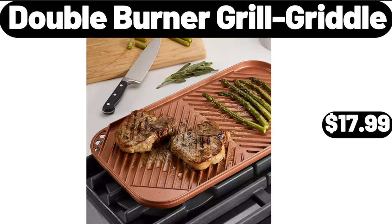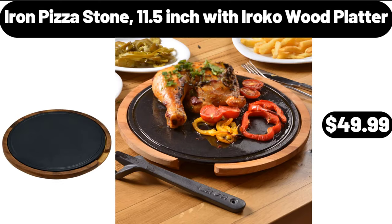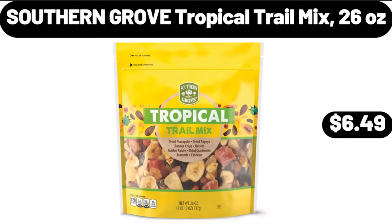Double Burner Grill Griddle, $17.99. Iron Pizza Stone 11.5 Inch with Iroko Wood Platter, $49.99. Southern Grove Tropical Trail Mix, 26 Ounces, $6.49.